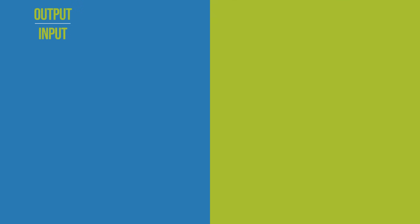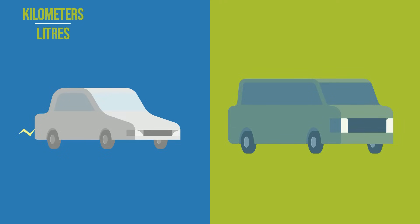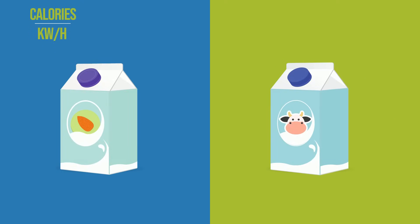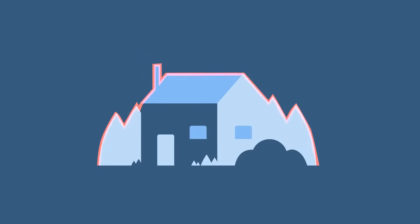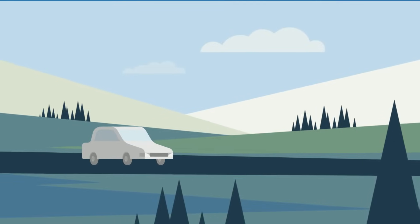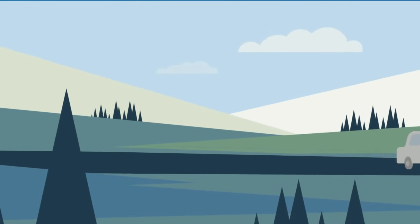We can apply the same output divided by input formula to compare other things: the efficiency of two different modes of transportation, heating systems, or even the land and water use efficiency of two food products. Energy efficiency applies to more than light bulbs. For instance, houses where less air escapes take less energy to heat and cool. Cars that are run with electric motors and powered by batteries waste less heat, so they can go further on fewer joules of energy.